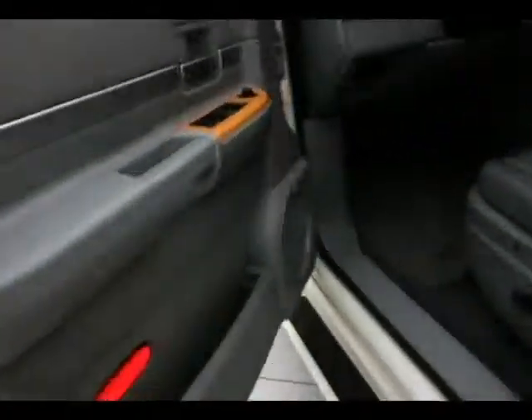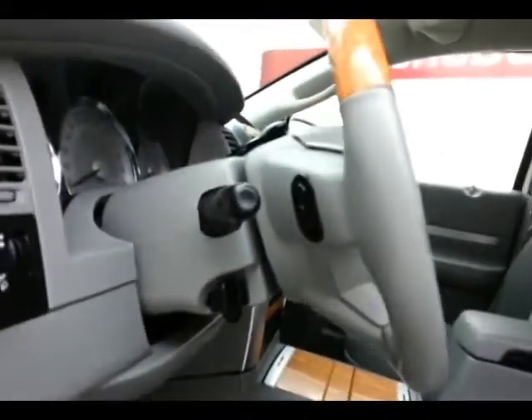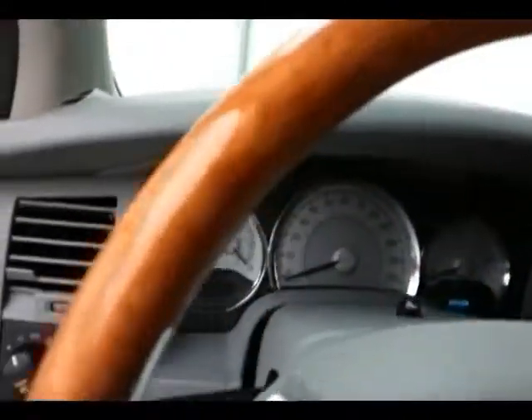The Aspen has keyless entry, power windows, locks, and mirrors, and an upgraded Alpine sound system. Power seat, audio controls on the back side of the wood and leather wrapped steering wheel, so you can keep your hands on the wheel.